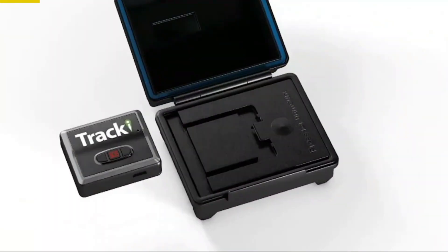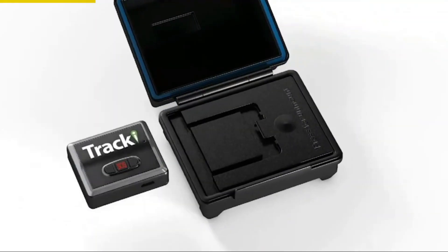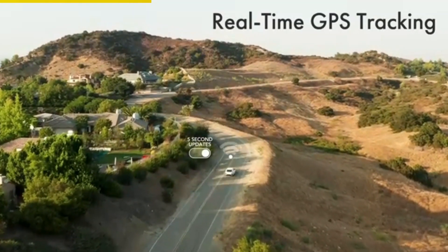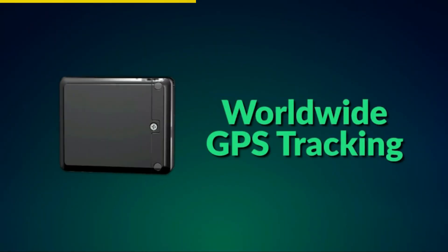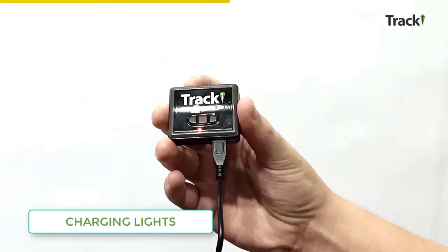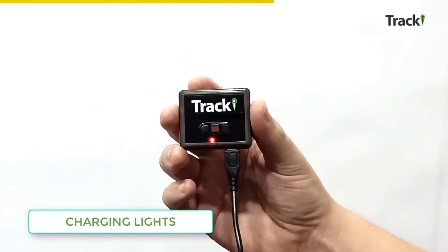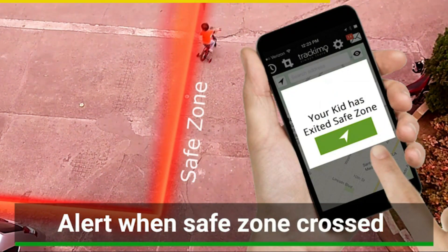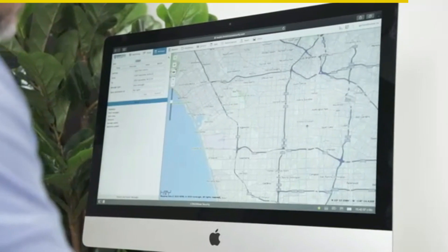Looking for peace of mind when it comes to the security of your vehicle? Look no further. With Tracky, you can easily locate your car in case of theft. Simply attach it underneath your car using the magnetic case, and you'll have access to unlimited real-time tracking on 4G LTE with worldwide coverage. The rechargeable battery provides up to 5 days of continuous tracking, or even up to 75 days in battery-save mode. You can also use Tracky to keep an eye on your children or valuable items by placing it in their backpacks or purses. Our small and lightweight device works anywhere with any network for the best coverage.